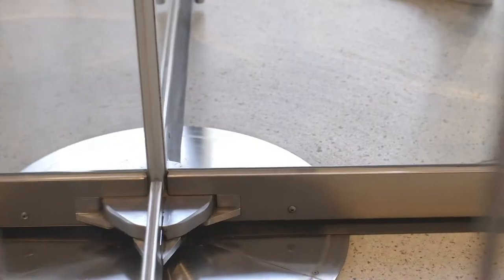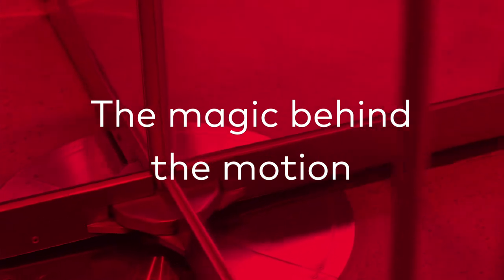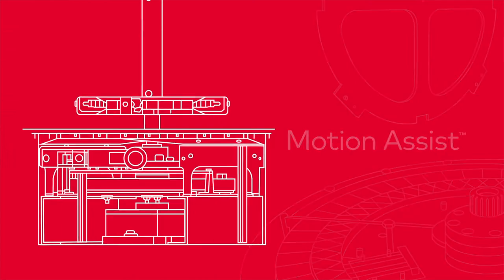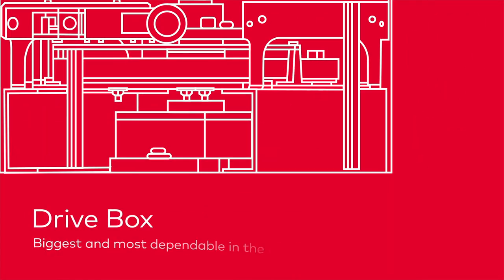Most people would look at this and see only a revolving door. But you know that the magic behind the motion is Crane's new Motion Assist. It's no illusion that Motion Assist has a bigger, more dependable drive box than any other power assist in the industry.